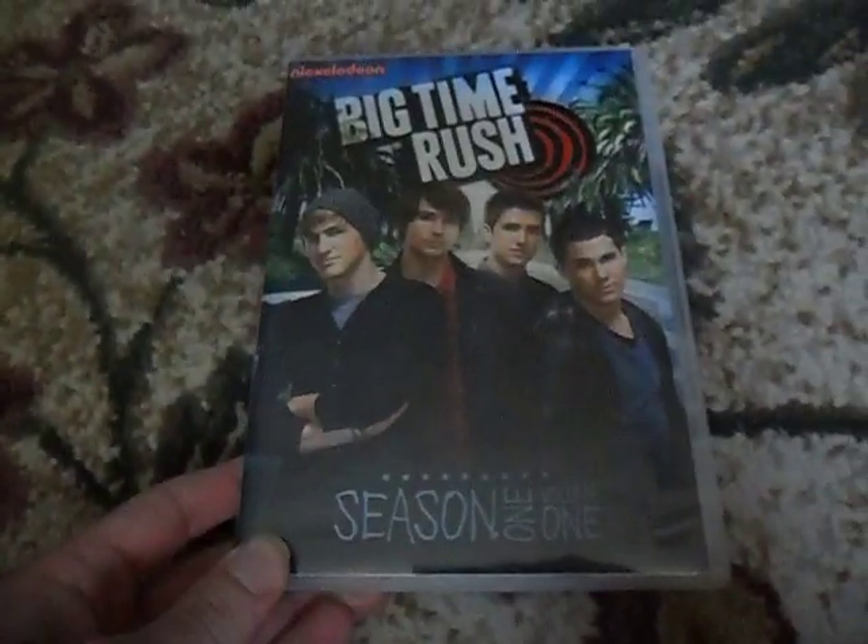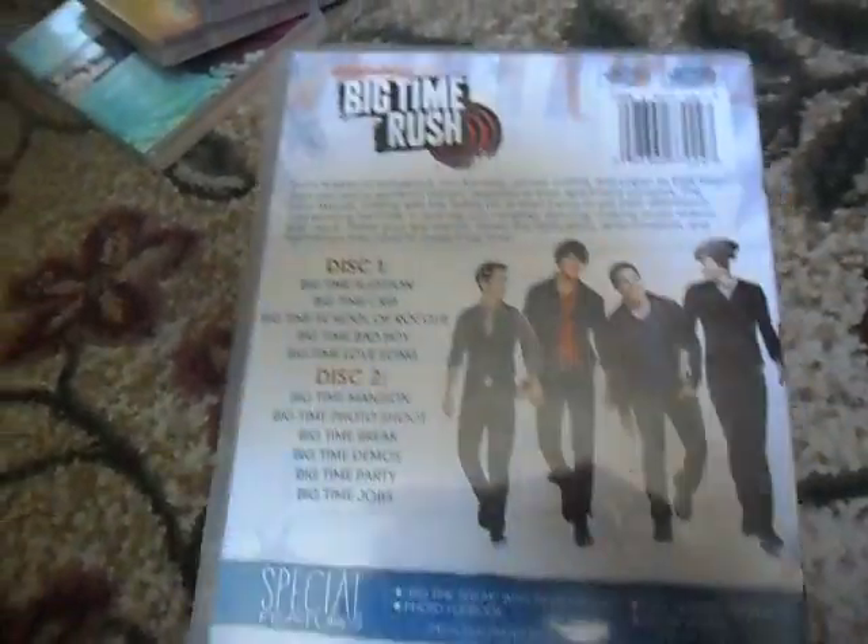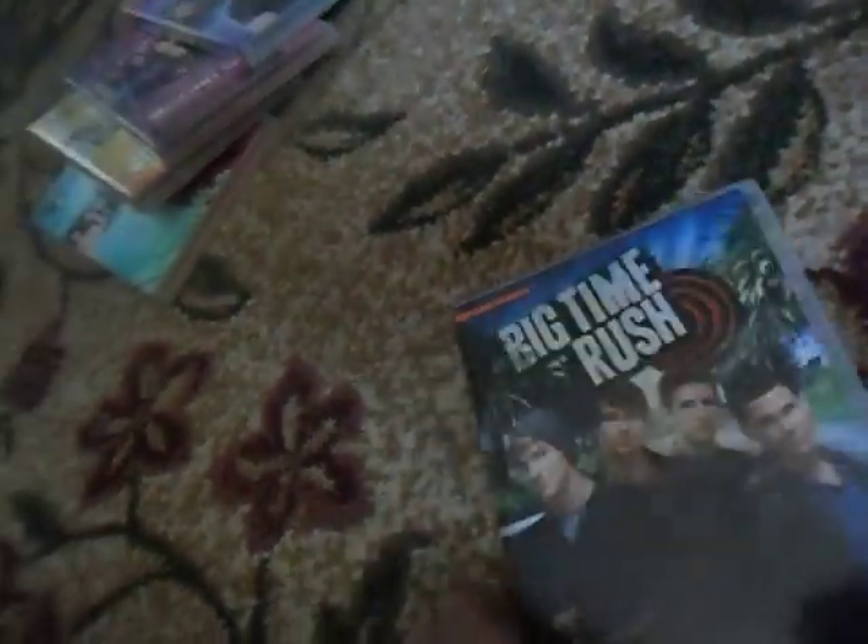Here's Big Time Rush, the complete first season. There's the front, spine, and the back, and the two discs included in it. It's pretty impressive how many DVDs I have.